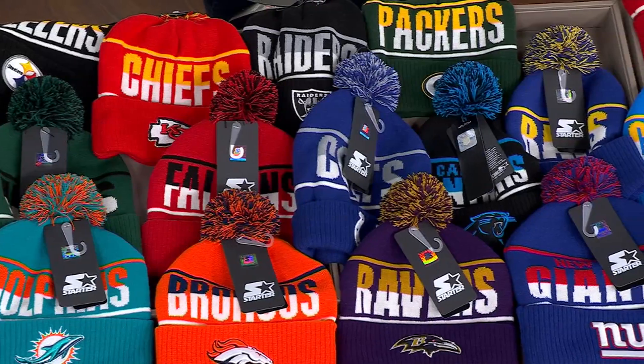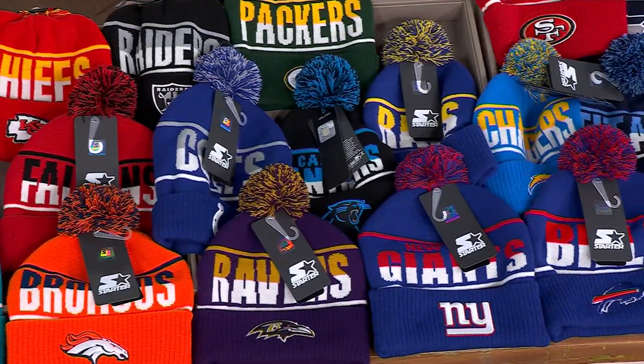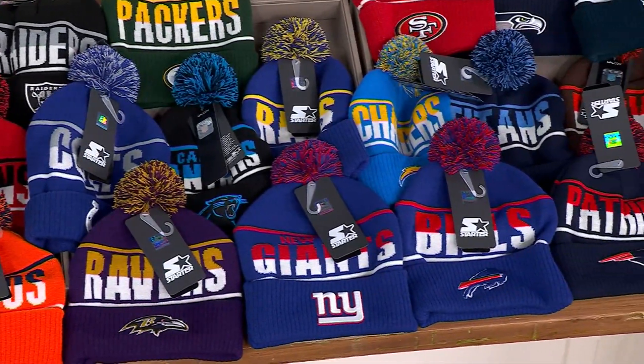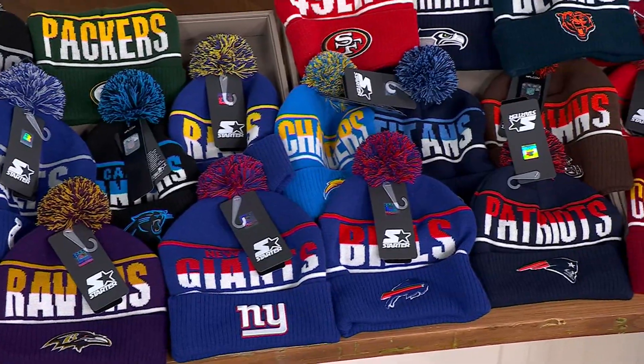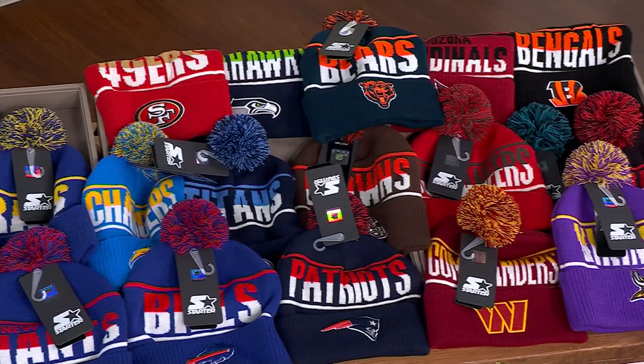A minute and a half is not really an opportunity for me to hold up and show you every single team, but I will at least — where's the Eagles? It's got to be right in front of me. Hang on.